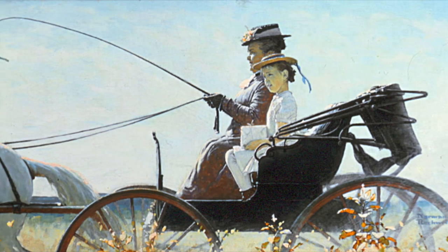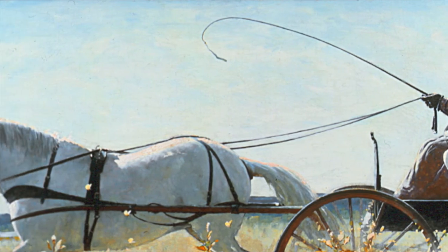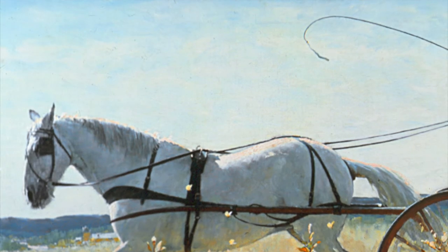Here, sunlight washes over Aunt Ella, her niece, and that majestic white horse as they make their way to town to buy fabric for a special dress. Notice the ears and tail on Nell, and what position they are in. What do they tell you, perhaps, about the story behind this image?